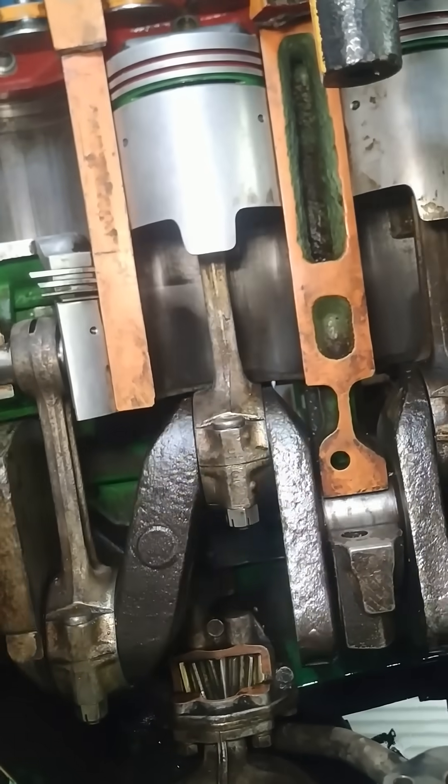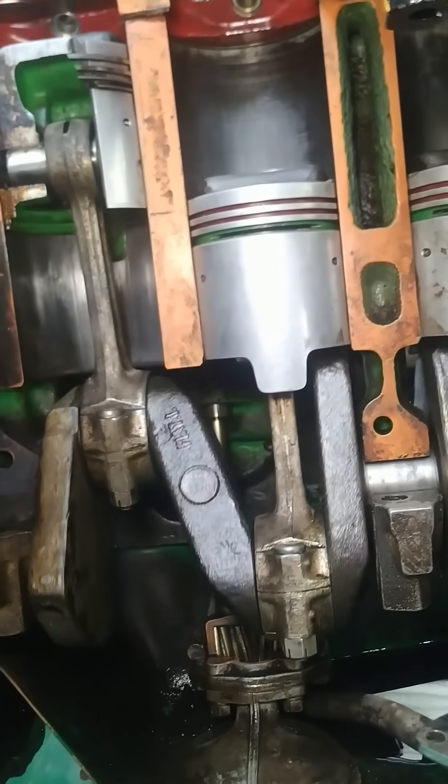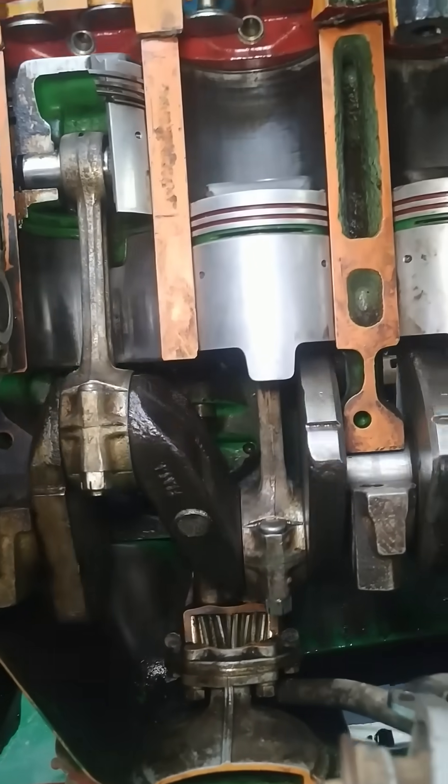After the power stroke, the exhaust valve opens, allowing the spent gases to escape as the piston moves back up, ready to start the cycle again.